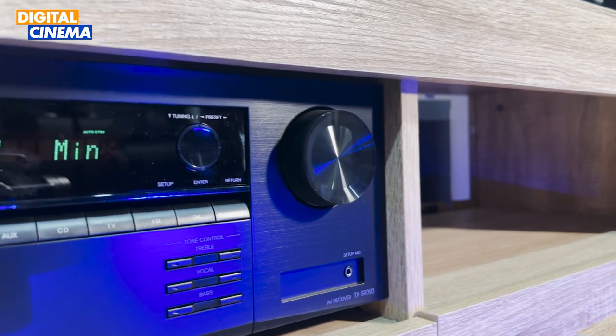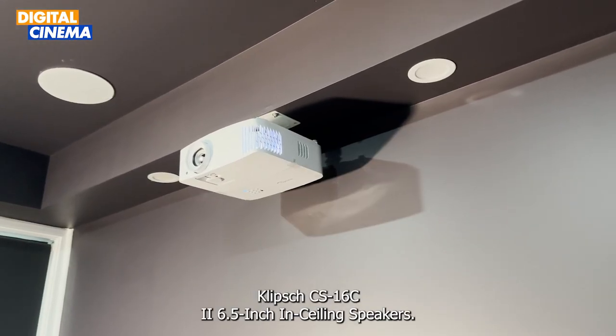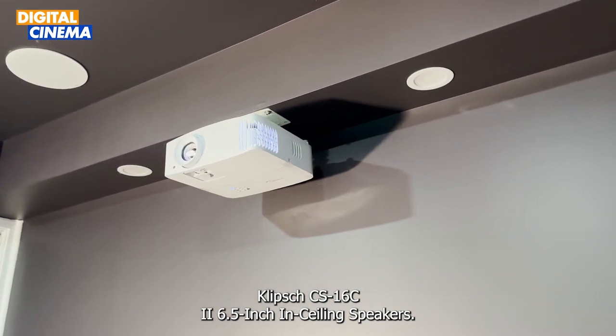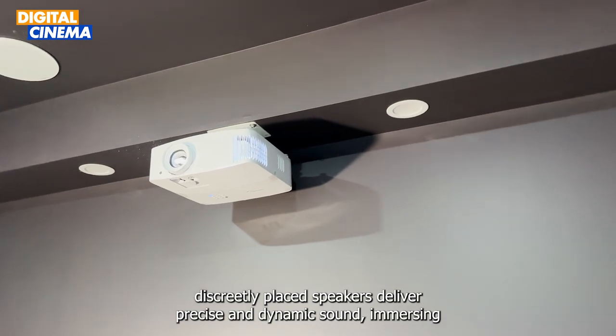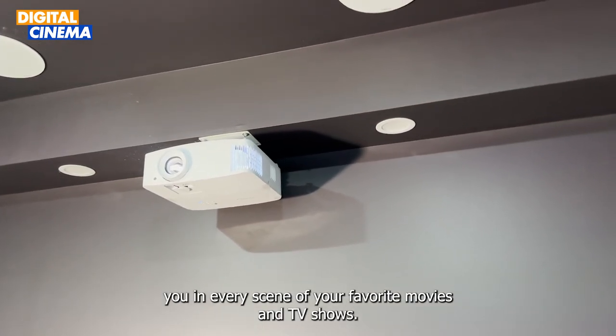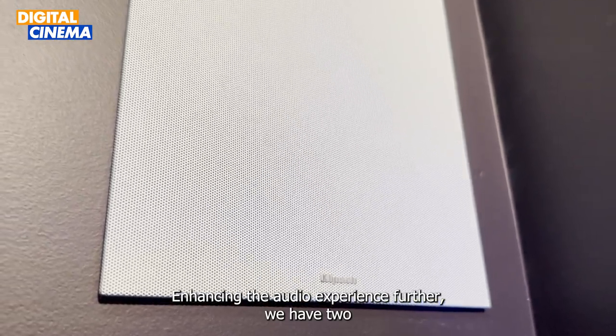Surrounding you with rich, enveloping audio are three Klipsch CS16C Mark 2 6.5-inch ceiling speakers. These discreetly placed speakers deliver precise and dynamic sound, immersing you in every scene of your favorite movies and TV shows. Enhancing the audio experience further, we have two Klipsch CS16W 6.5-inch in-wall speakers.